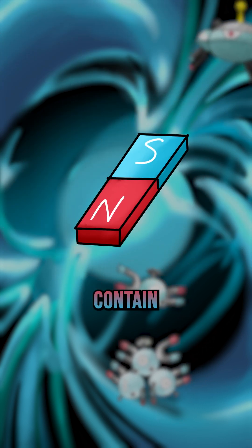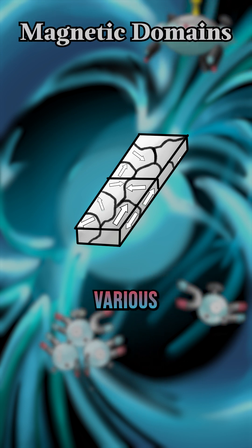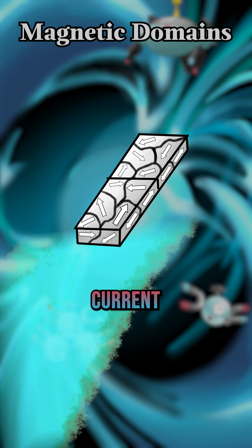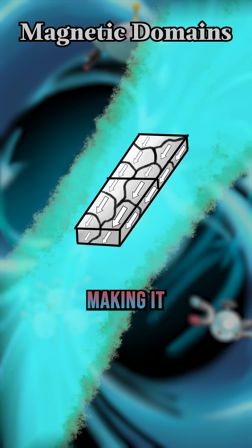Ferromagnetic materials contain microscopic regions known as magnetic domains — small magnetic fields pointing in various directions. By directing current through the metal, the electrons are polarized, aligning the domains and making it magnetic.